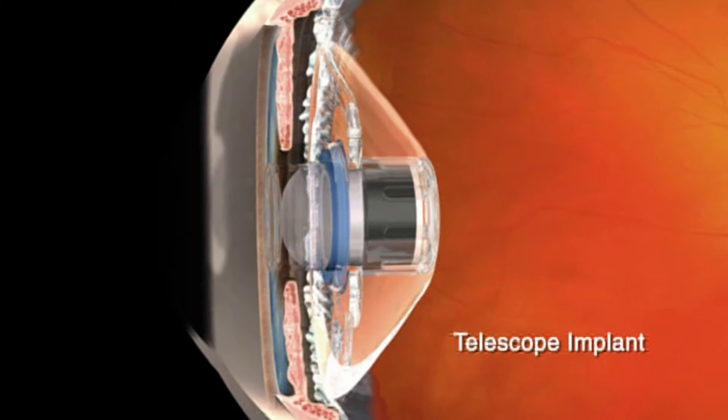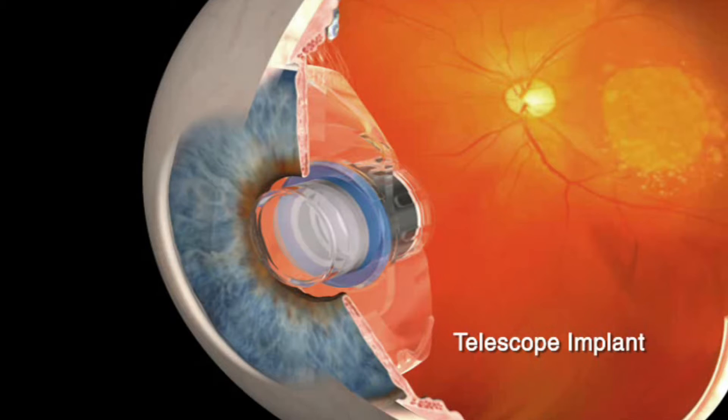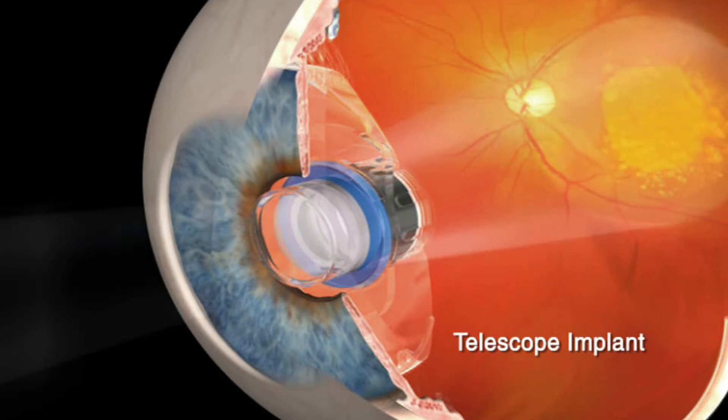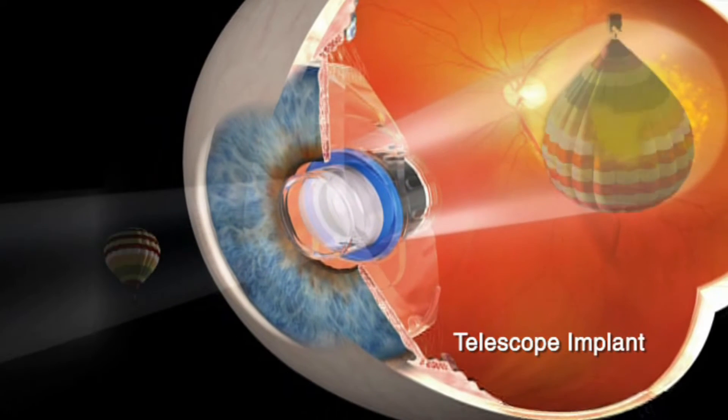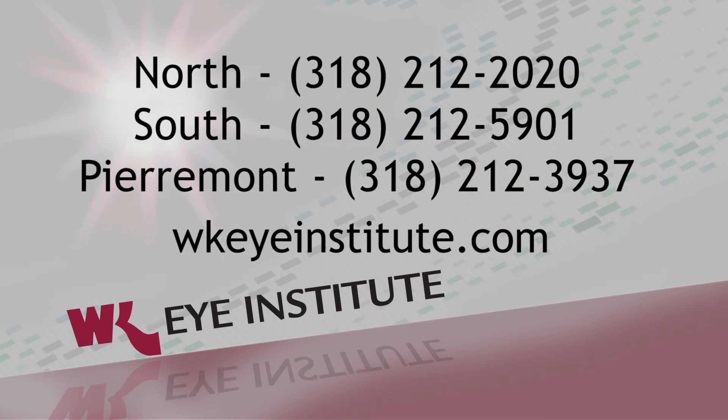The surgery is different than cataract surgery even though it's done at the same time. It's done through a much larger incision. The cataract itself is removed and then the telescope is implanted in the same space that we would usually implant an intraocular lens. That implant is being offered exclusively right now at the Willis-Knighton Eye Institute.